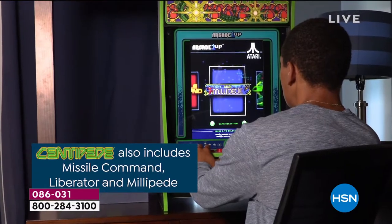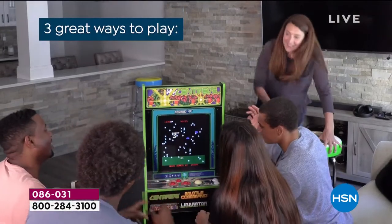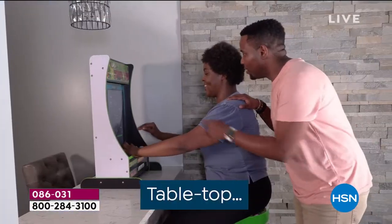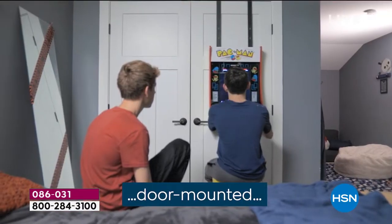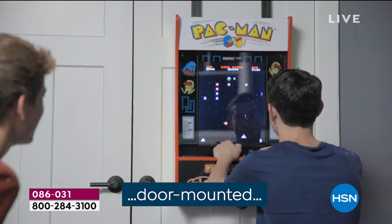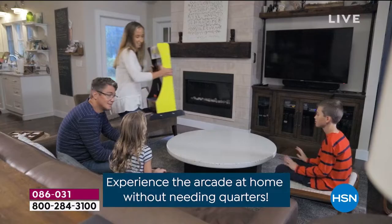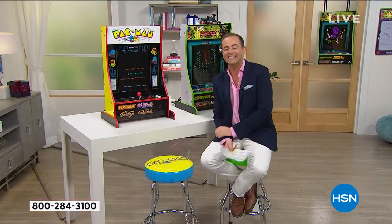If you are somebody like me who's had enough of all these days staying at home, the kids struggling for something to do, a new activity — this is it. When you get it home, it's fully assembled. It can go on the tabletop. You can mount it on the door. You can mount it on the wall. Easy and simple. This is something that's good old-fashioned fun, something that's going to bring the whole family together.